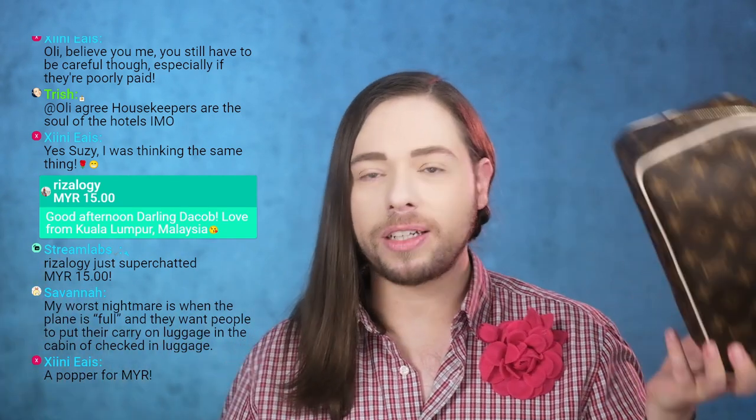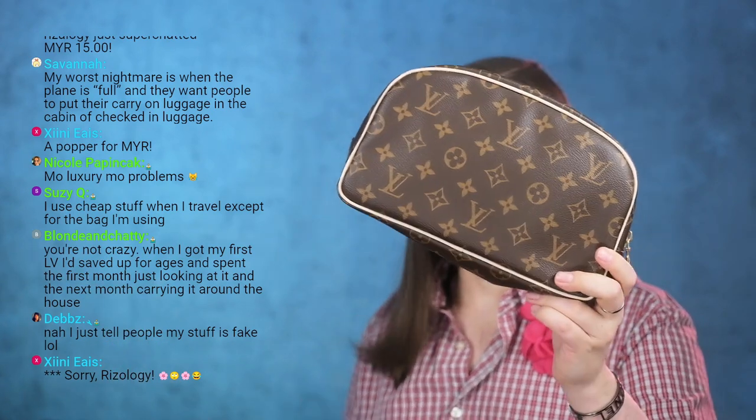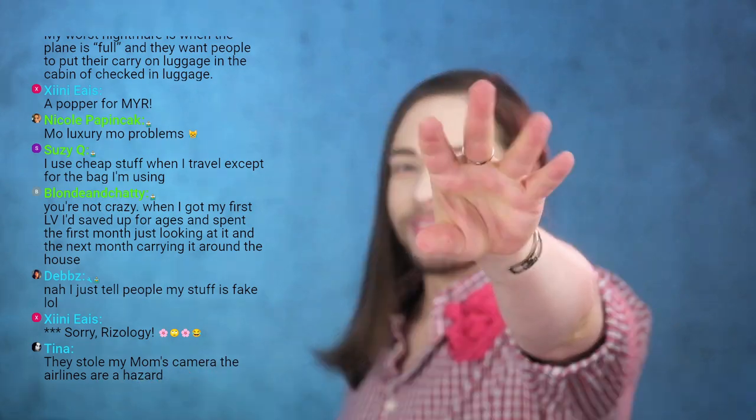Let me know your thoughts about this — how practical can it be? Susie Q says she uses cheap stuff when she travels except for her bag, and that's exactly what I do too. Debbie says just tell people your stuff is fake — but a thief isn't going to ask you, they'll steal it and figure it out later. I want to preserve it as much as I can. I don't want it gone. So let me know your thoughts in the comment section down below. Thumb up this video if you liked it and subscribe. Thank you so much for watching.